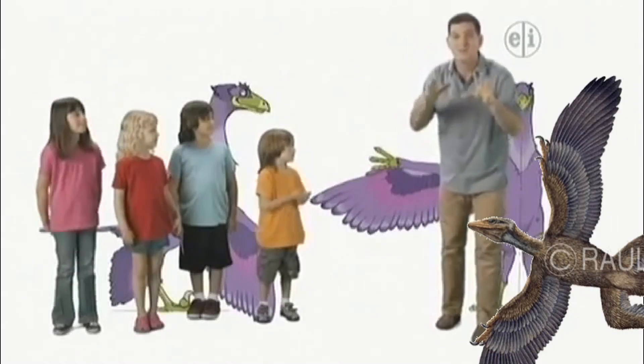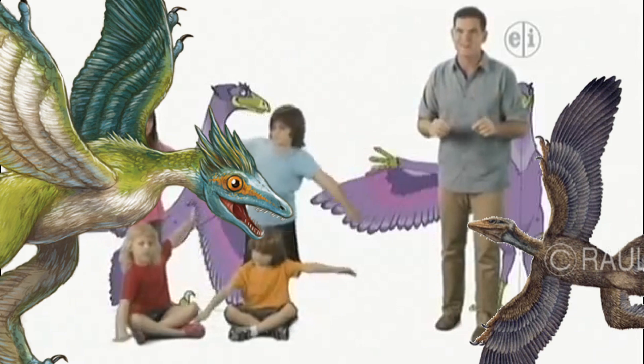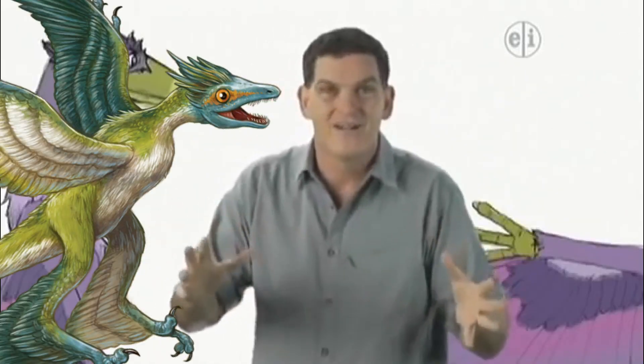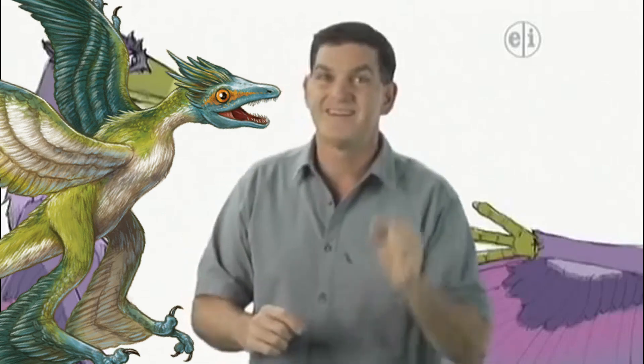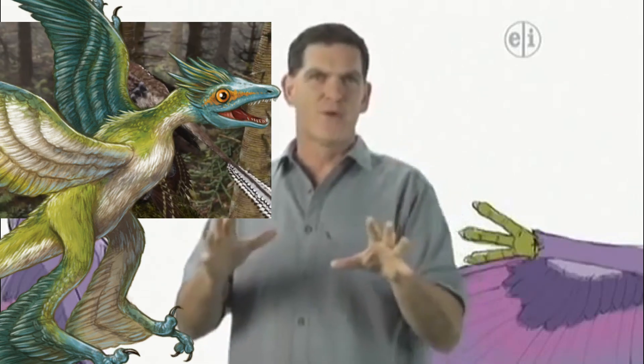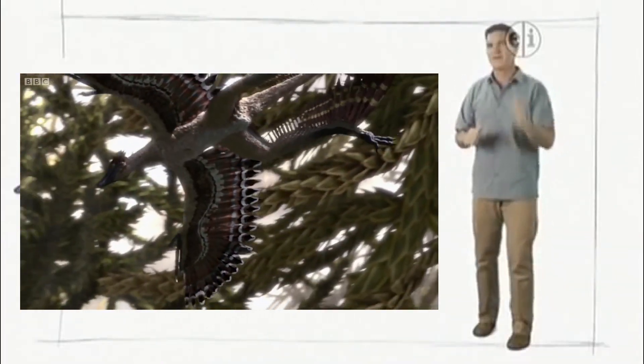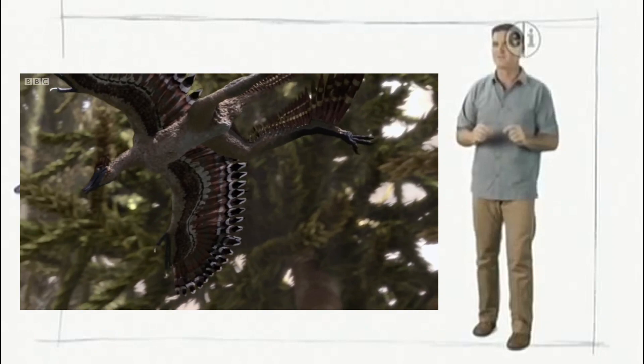And do you want to hear something really strange? With all those wings, you'd think that Microraptor would be great at flying. But actually, it didn't fly at all. We do think that it did glide, though. Microraptor may have climbed trees, leaped into the air, and then used its feathered wings to glide downward, maybe even catching other animals in the air.